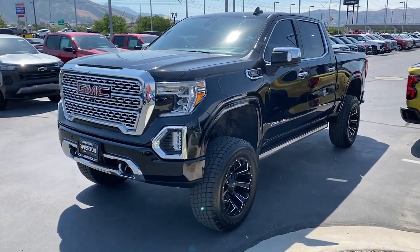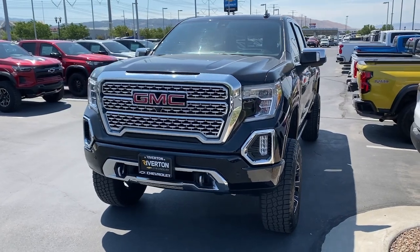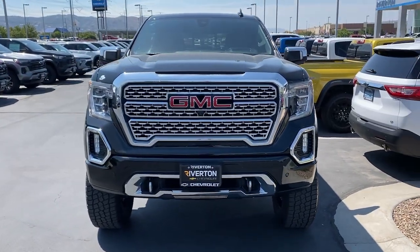You will love the features of this 2020 GMC Sierra. With less than 80,000 miles on the odometer, this vehicle provides excellent value.